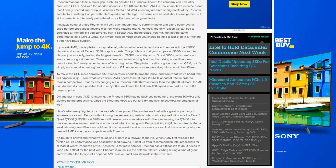Taking a quick look at some of the final words from that review: it's tough to believe what we are looking at here is the farewell to the K8. When AMD first released the Athlon 64, its performance was absolutely mind-blowing — it kept us from recommending Intel processors for at least three years. Phenom's arrival, however, is far more somber. Phenom has a difficult job to do; it needs to keep AMD afloat for the next year. Phenom is much more like a solemn relative visiting during a time of great sorrow within the family. Let's hope for AMD's sake that it can lift spirits in the new year.